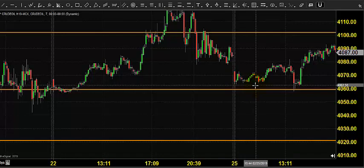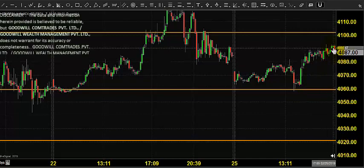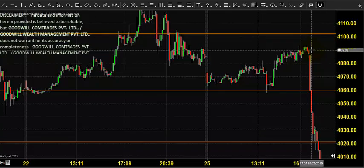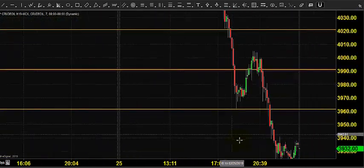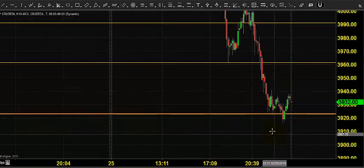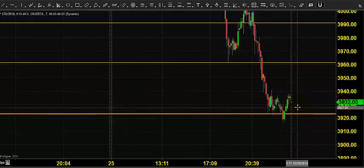The market opened at 4066. We expected crude oil to stay on the buying side, so initially the price took support near 4060 and tried to move up — it went up till 4090 — but resulted in a failure. After that it had a very steep drop, and the price fell down till 3920, closing near 3932.